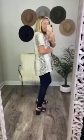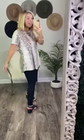It has a t-shirt style to it, so you have the short sleeves. It's a little bit longer in the back than it is in the front.